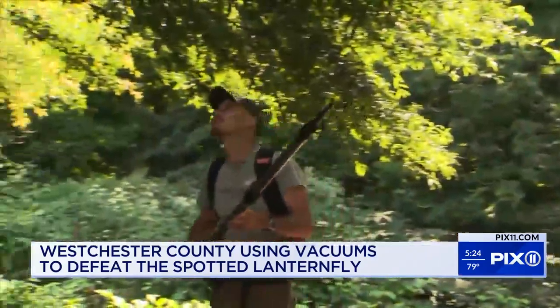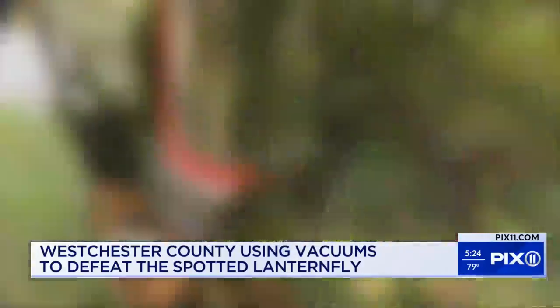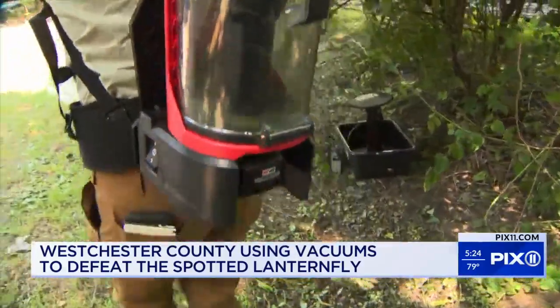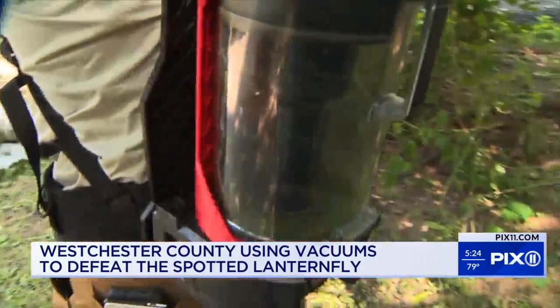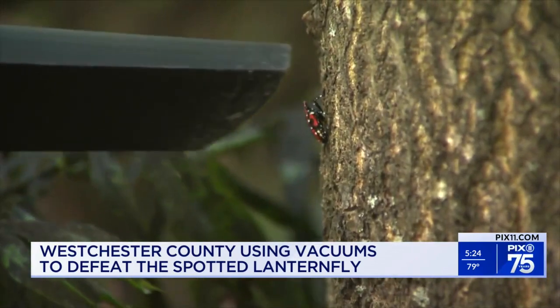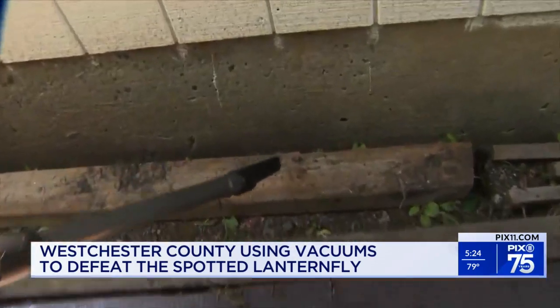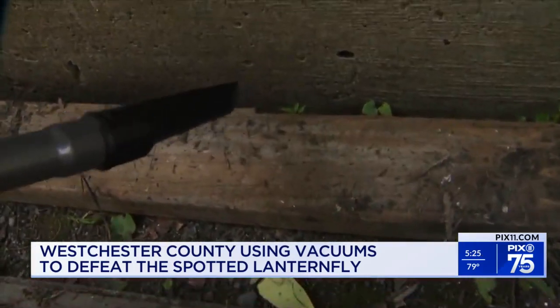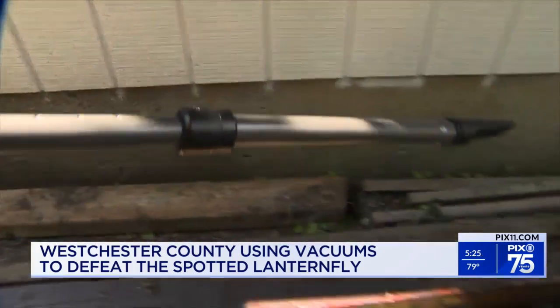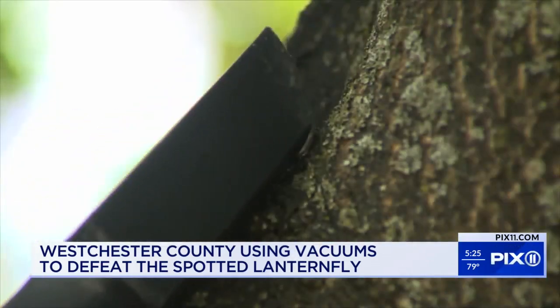You're not imagining things — that's a vacuum cleaner. It comes with straps to be worn like a backpack, to suck up, swirl, and in the process kill the invasive insect species. Each female we kill is 50 fewer the next year. So you're potentially watching hundreds of new lanternflies not having a chance to be born and cause more damage.